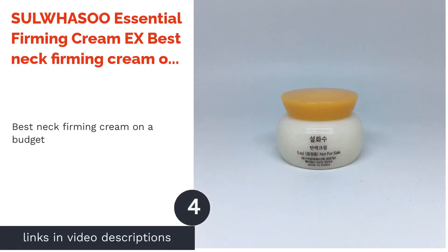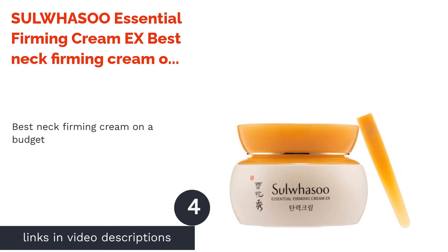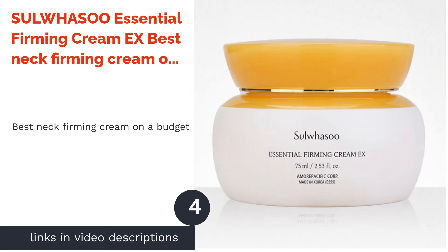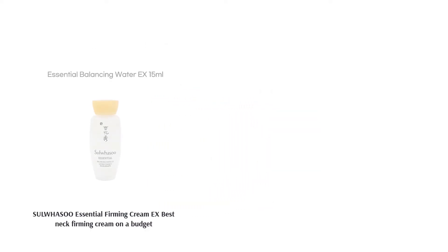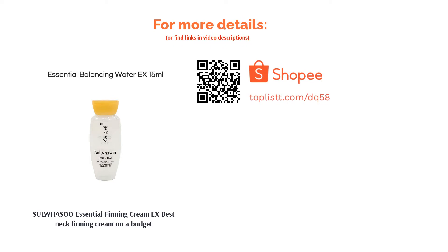The next product in our list is Saw Wash You Essential Firming Cream X — best neck firming cream on a budget. Achieve a younger-looking skin with Saw Wash You Essential Neck Firming Cream. It's made with black beans and goji berries to lock in moisture and keep your skin hydrated and firm. Give it a try and feel the difference after a few applications.